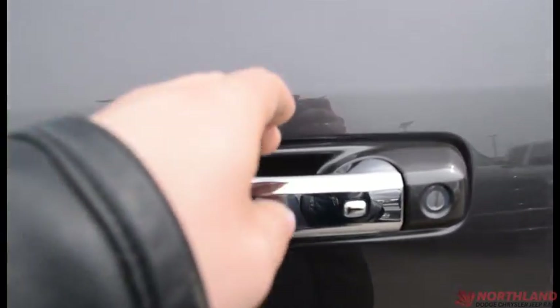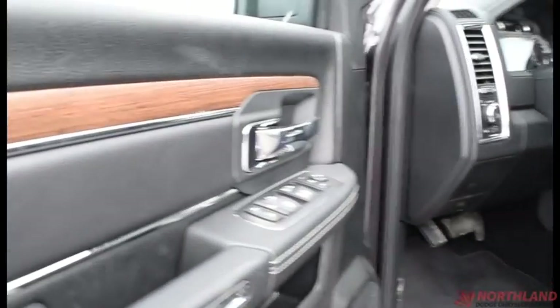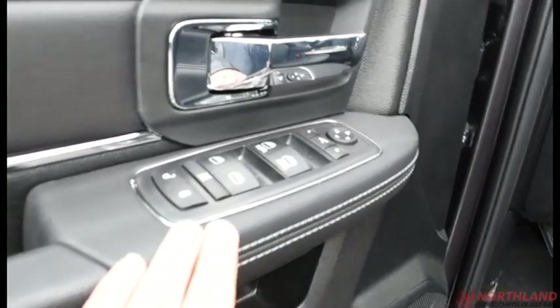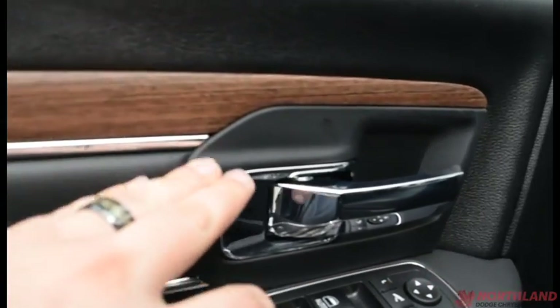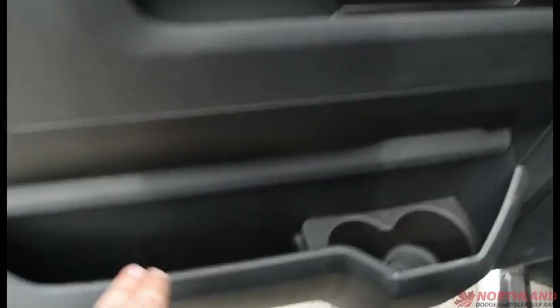When it is locked, we do have proximity keyless entry — just put your hand in there and it will unlock for you, plus there's a button there if you want to use that. On the door we have electric mirrors, windows, and locks, all with a bit of wood accenting and chrome that gives a very nice look, plus a handle and some storage with a water bottle holder.